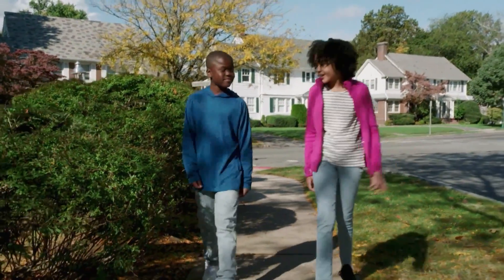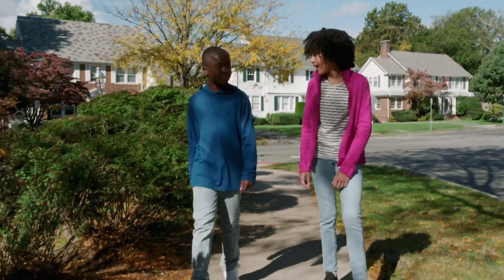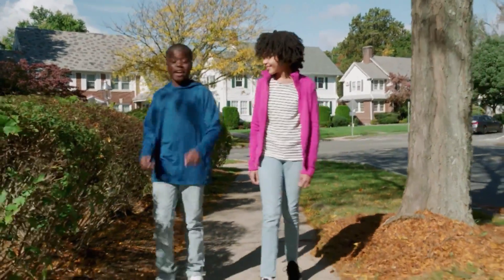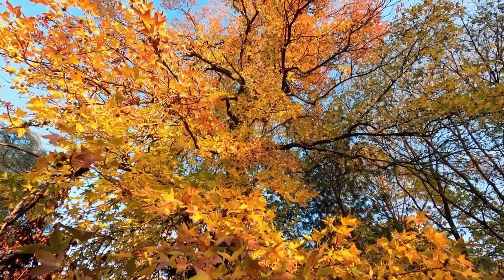I'm so glad you moved back, Booker. We were best buds when we were five. I'm so glad. I've missed you and how the seasons change. In Florida, we don't see so much color on trees.